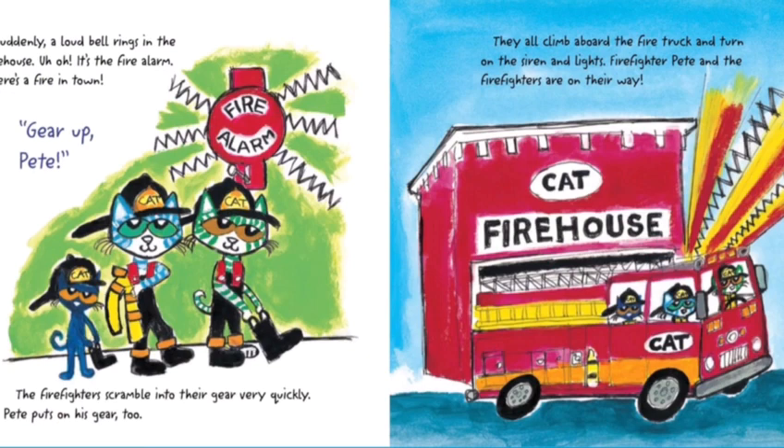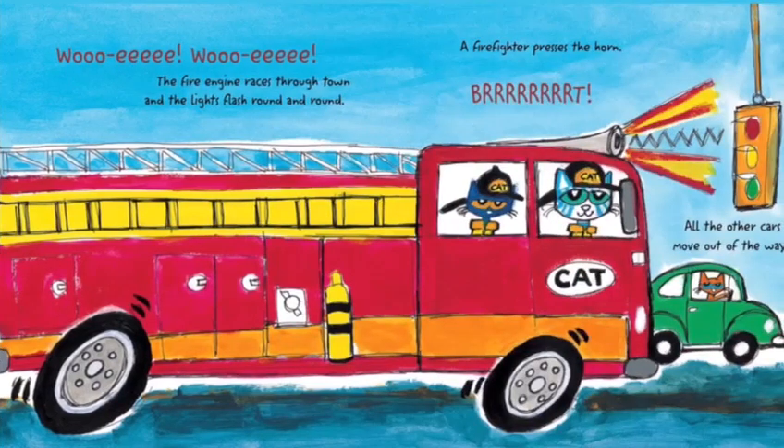Ooh-ee! Ooh-ee! The fire engine races through town and the lights flash round and round. A firefighter presses the horn — Blah! — and all the other cars move out of the way.